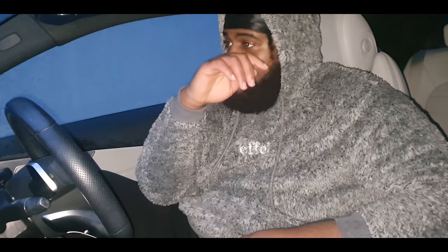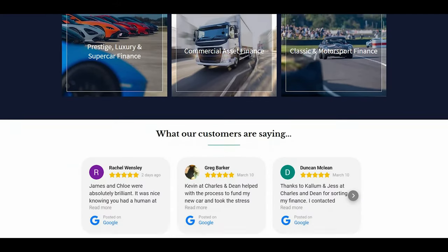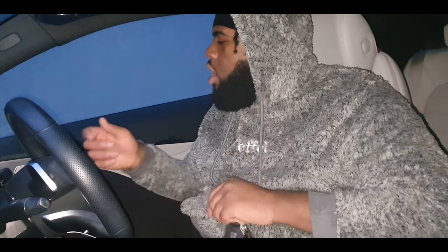I know some of you are probably wondering about insurance — I promise you it was actually really reasonable. I'll probably put out a video on insurance and how I got the car. Obviously finance — shout out to Charles and Dean Finance, specifically Mike from Charles and Dean. Big up him, I'll plug his stuff down below. If you're looking to finance a car whether it's big or small, they should be able to help you.